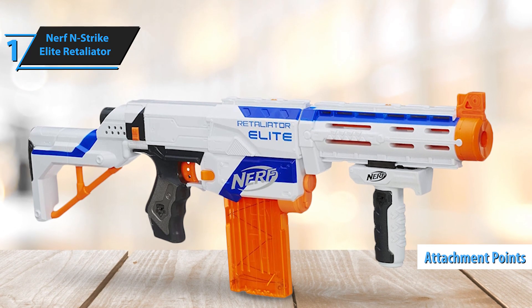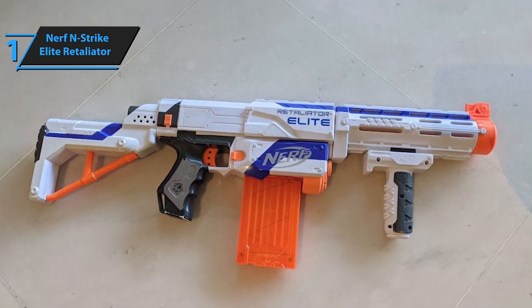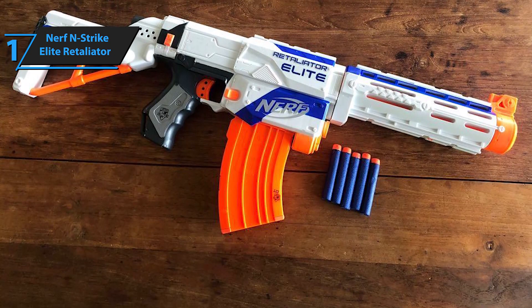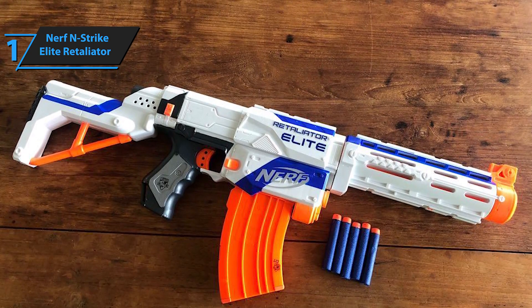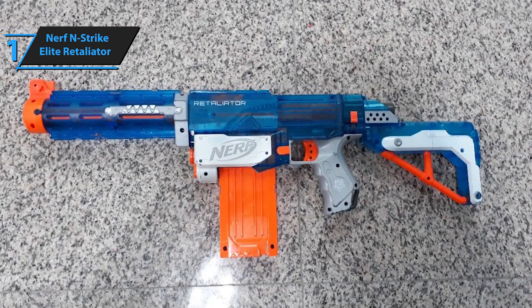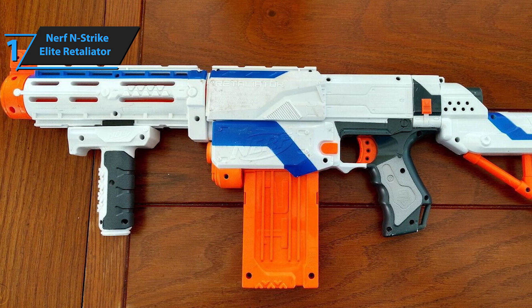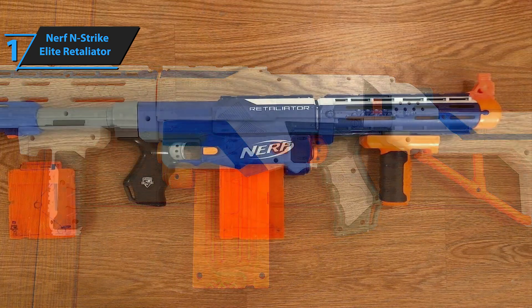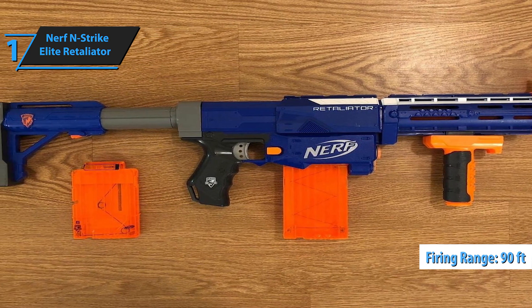The included barrel extension mitigates the limited rail issue. The blaster's charging handle is located at the top, but the front handle must be released for priming. Shooting with the Retaliator is enjoyable and effortless — simply pull back the discharge lever and press the trigger to fire. Its reliable mechanism is impressive, and even slightly worn darts can be used without causing significant jamming issues. The Retaliator is a favorite among Nerf enthusiasts and is regarded as one of the brand's flagship models. With a large rotating drum and quickdraw method, this blaster leaves a lasting impression. Although it can hold only six Elite darts at a time, their 90-foot range can make a significant impact.